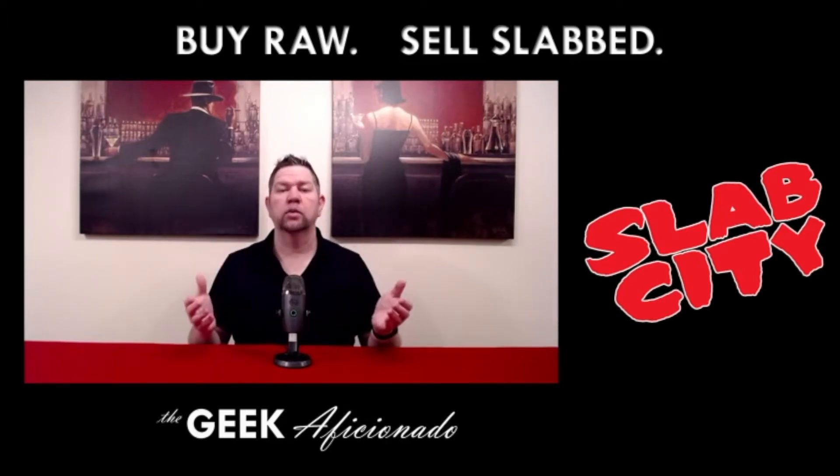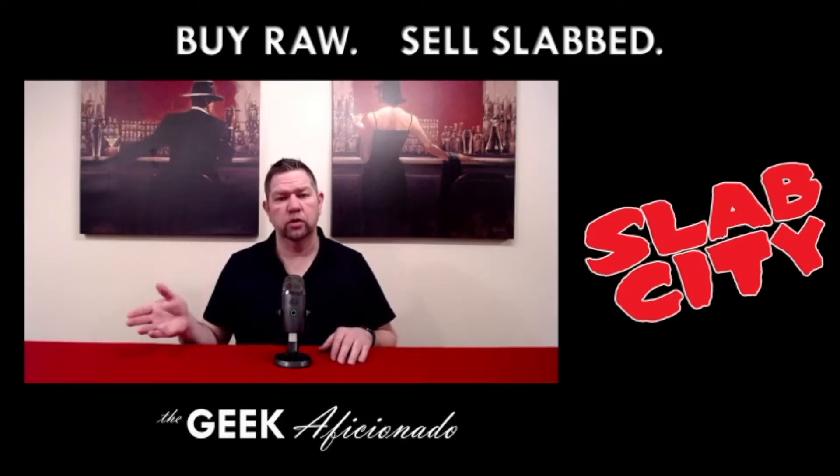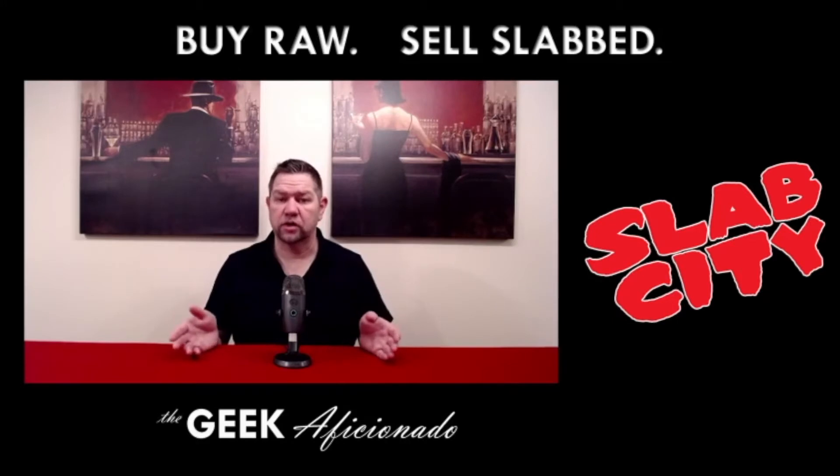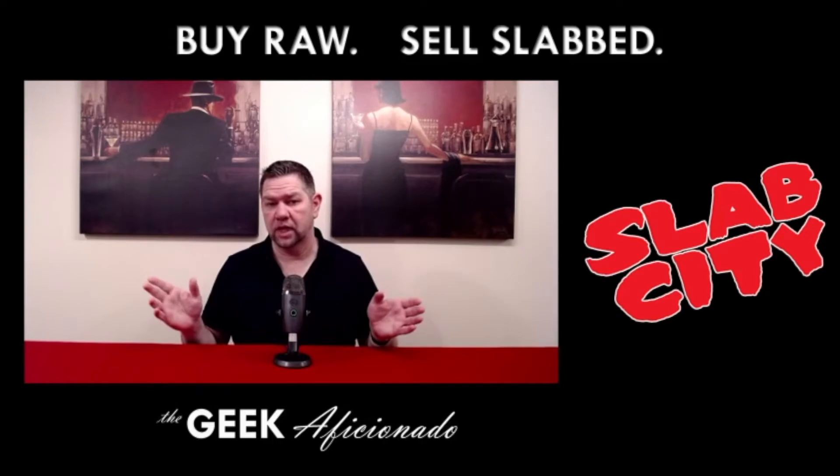So do your market research. Look at the books that are available — if there's still room to grow, take the plunge. If you feel that it's crested, wait till it comes down. But don't buy it at the peak. That's all we're saying.